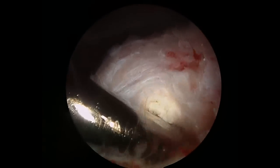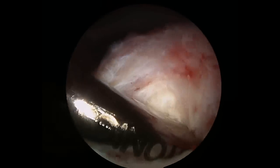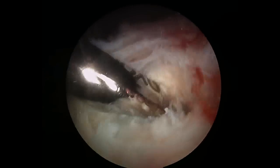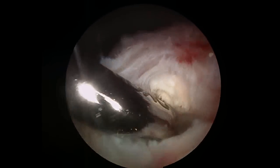Everything that we do in arthroscopy is underwater, so you will actually see things floating through the screen. There's suction attached to that motorized shaver and it's going to suck that tissue right out of the joint.